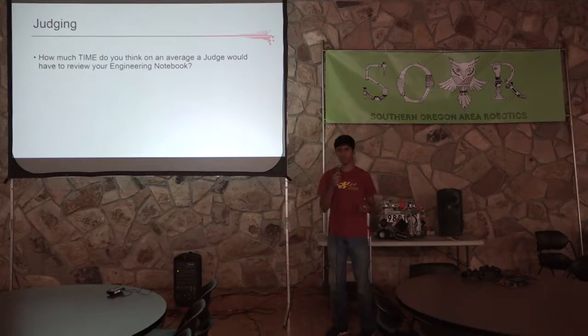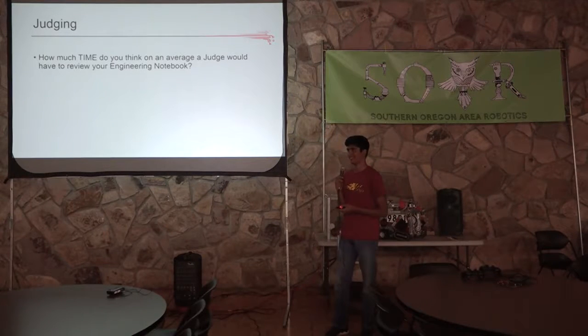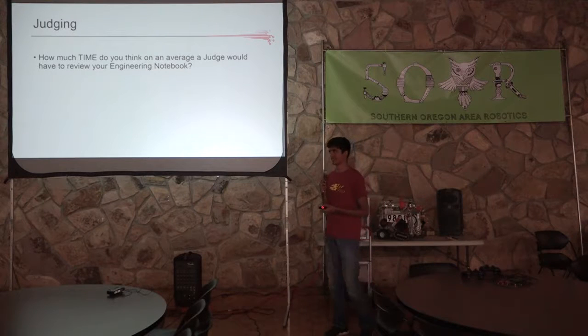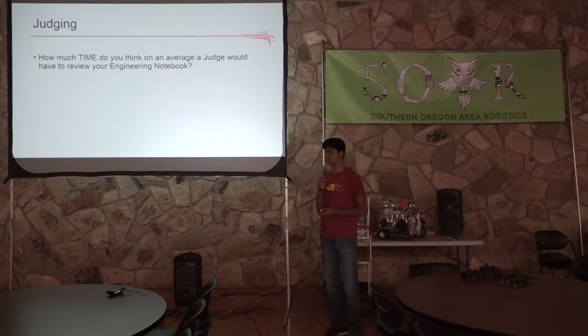In terms of judging — how much time do you think the judges have to take an initial look at the engineering notebook? The judges have between interviews generally about 10 minutes. In that time, they're debriefing the last judging session and looking initially at your notebook before the next interview. Some judges will tend to look through the notebook while they're talking to you and ask you to point out things in the notebook. If it's five minutes as was suggested, that's about right on the initial go-through. Later in the day, they will read your whole notebook.